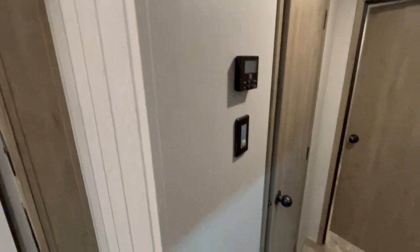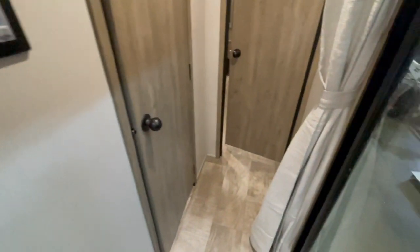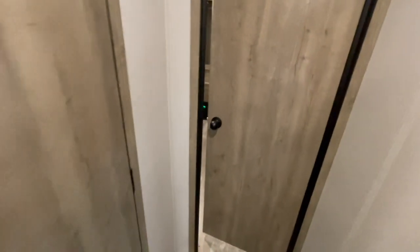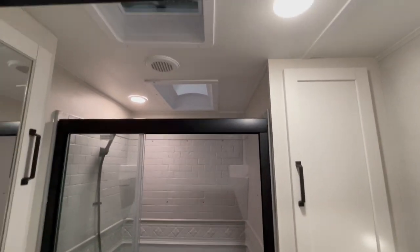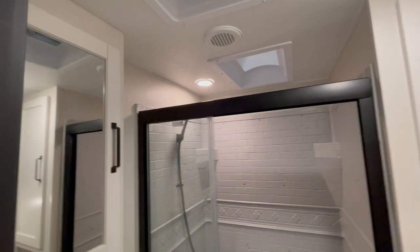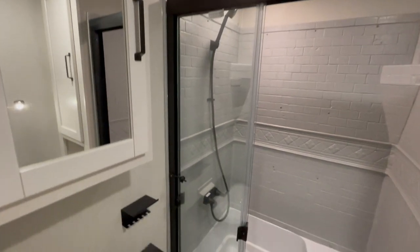In the front of the unit is your thermostat for your air conditioner and furnace. To the left is your main bathroom which has a glass corner shower, foot flush toilet, mirror, sink, and some wardrobe area.